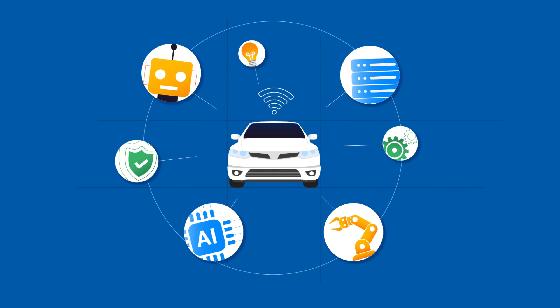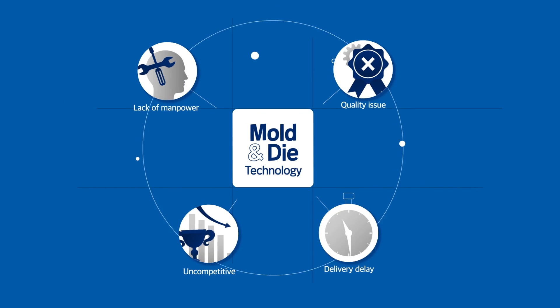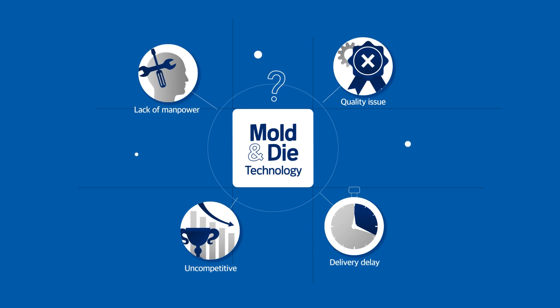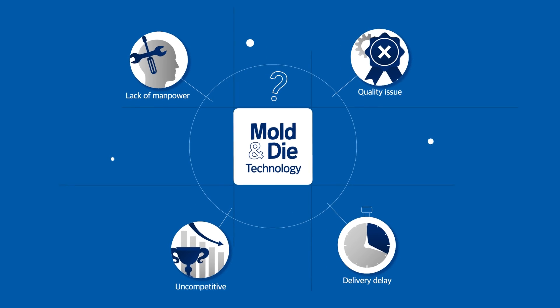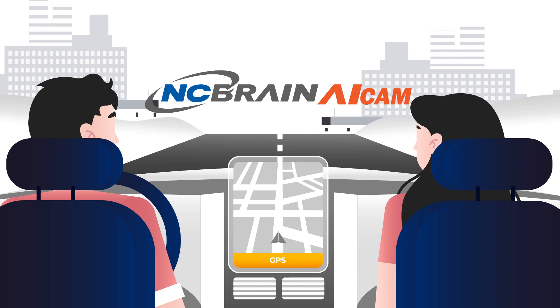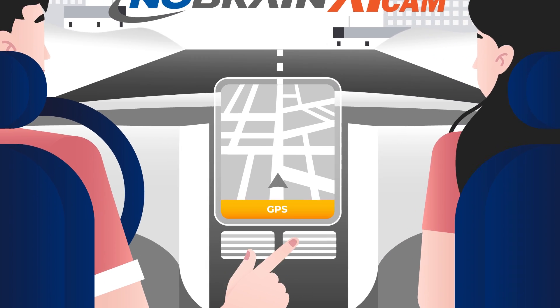Accelerating the 4th Industrial Revolution — mold manufacturing is at the root of the industry. What is the most efficient way to move on to the future industry? NC Brain AI CAM, an artificial intelligence mold machining solution, will guide you.